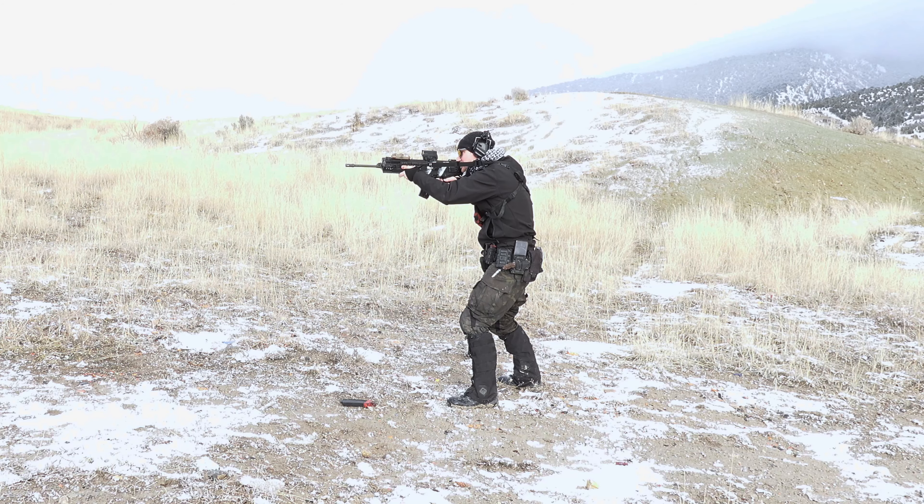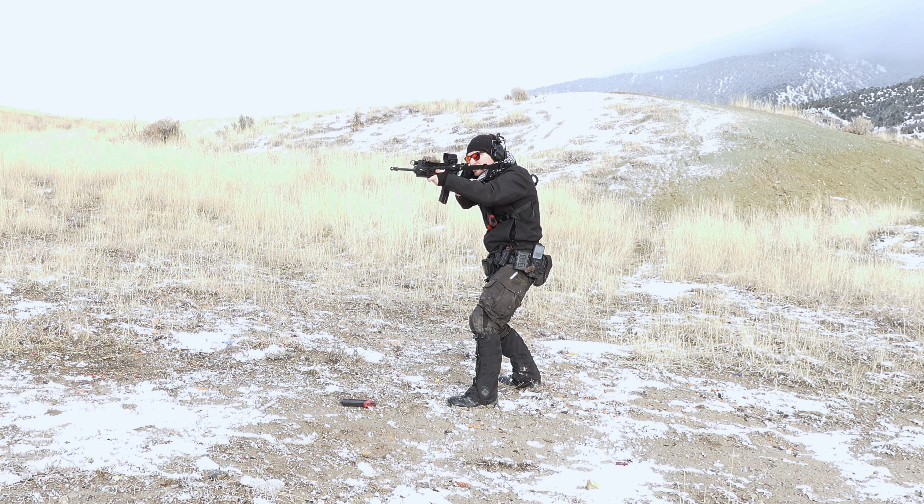Maybe not anymore, but .22 is a lot cheaper than everything else, so you can go out there, run drills, and it's a lot of fun to shoot with your buddies. We don't all have loads of money to throw away on 5.56, .308, or whatever the trendy calibers are — 300 Blackout seems pretty trendy right now. If you're on a budget, this is a great way to take your training to the next level and build on the fundamentals you've been practicing at home.